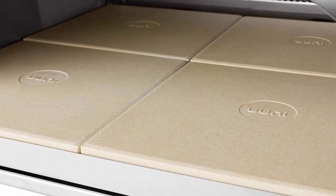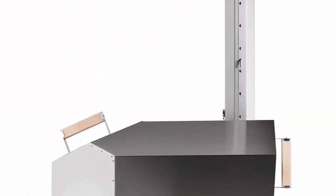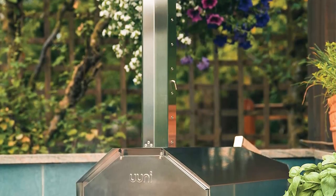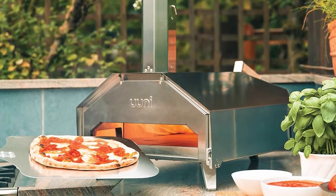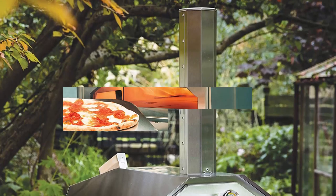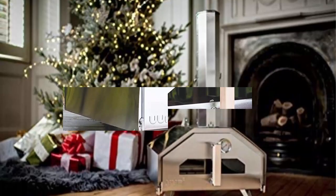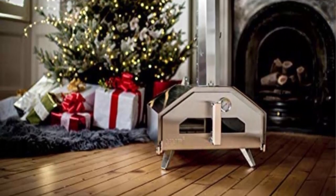High heats — heats up to 950 degrees Fahrenheit (500 degrees Celsius) in just 20 minutes. Multi-fuel — flame cook epic meals outdoors with wood, charcoal or gas. Efficient — designed to offer optimal heat retention and an extraordinary cooking experience.